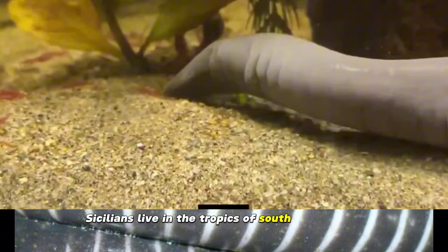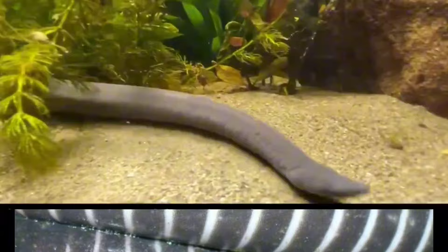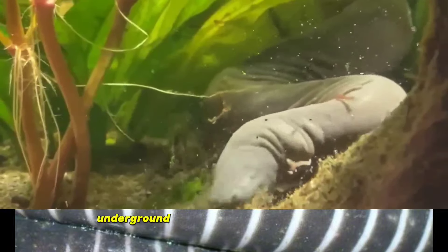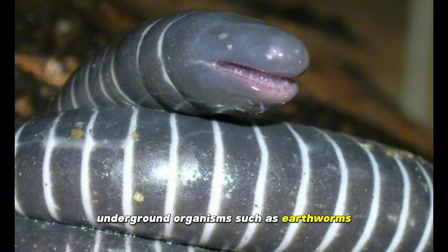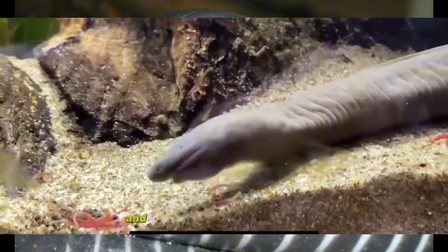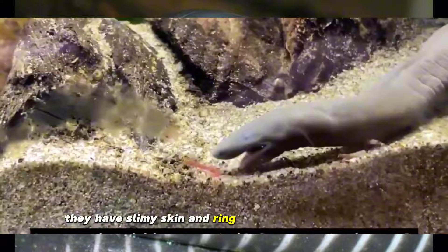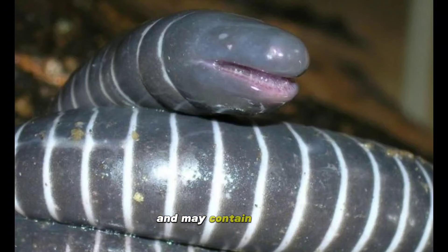Cicillians live in the tropics of South and Central America, Africa, and South Asia. They feed on small underground organisms such as earthworms. Their bodies are cylindrical and often dark in color, and their skulls are bullet-shaped. They have slimy skin and ring-like markings or furrows and may contain scales.